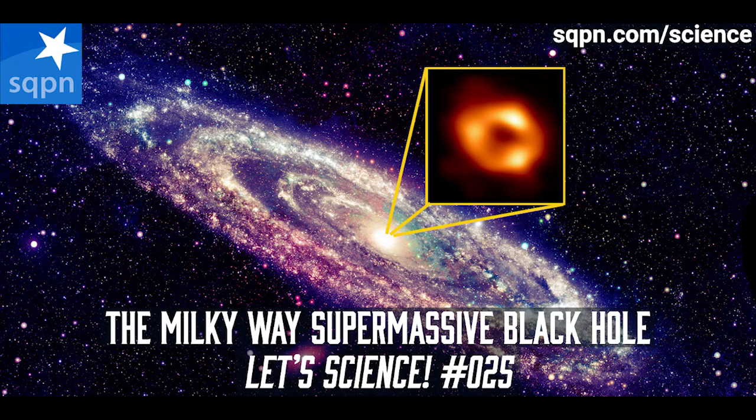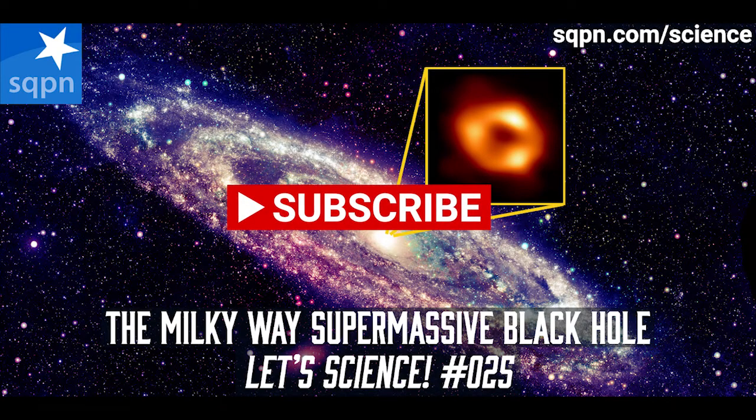Let's Science is brought to you by Starquest Media and is a fortnightly podcast that brings you the scientific wonders of our universe from a distinctly Catholic point of view. For more from Caroline, Lindsay and friends, listen to the Starquest Show and Catholics of Oz. Find links from today's show at sqpn.com/science and find Catholics of Oz at sqpn.com/Oz. Be sure to follow the show in Apple Podcasts, Google Play, or wherever you find podcasts, or on the SQPN YouTube channel. The generous donations of our patrons at sqpn.com/give make it possible for us to continue Let's Science and all the shows at Starquest. Join us next time for more scientific wonders, and thank you for listening.